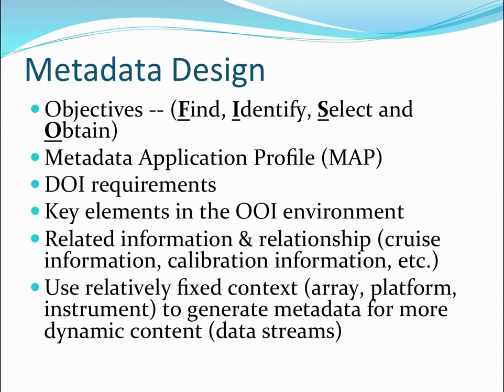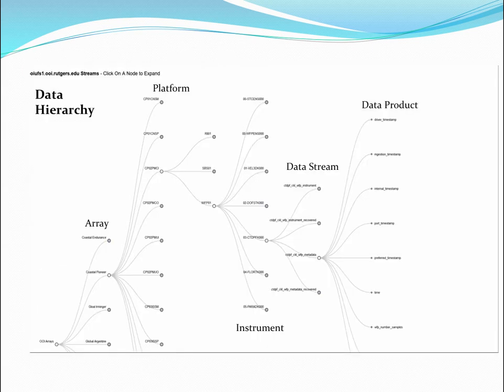We fortunately already have a metadata application profile for our research data that we simply had to modify to support what we discovered in our data model were the critical things that matter. When generating metadata for large datasets that keep versioning themselves, you need to know what's fixed information you can count on, and what changes the data so you have to declare a new version or related data. Once you know that, you can pull data from different places to automatically generate metadata, which is what our API does. Interestingly, their website actually already had essentially the same data model we had in mind — they just didn't call it that.